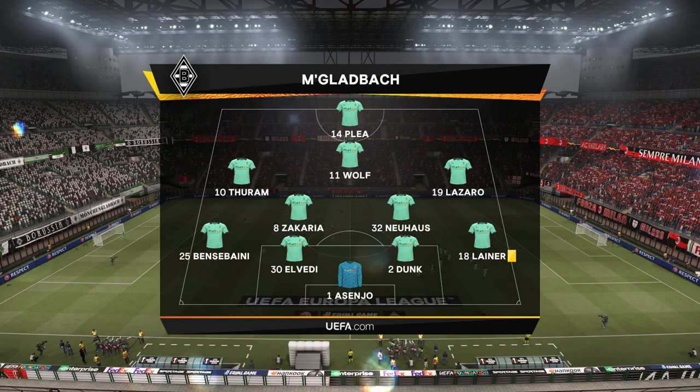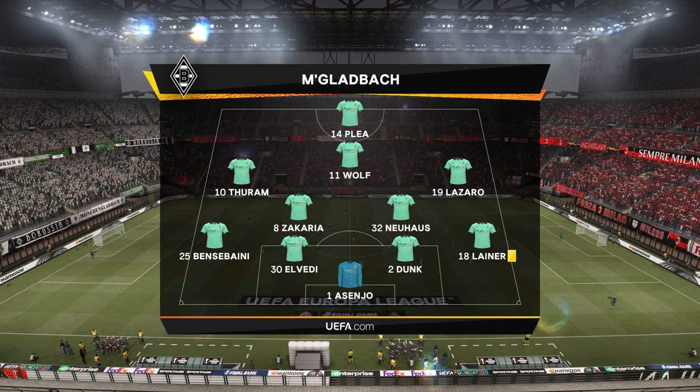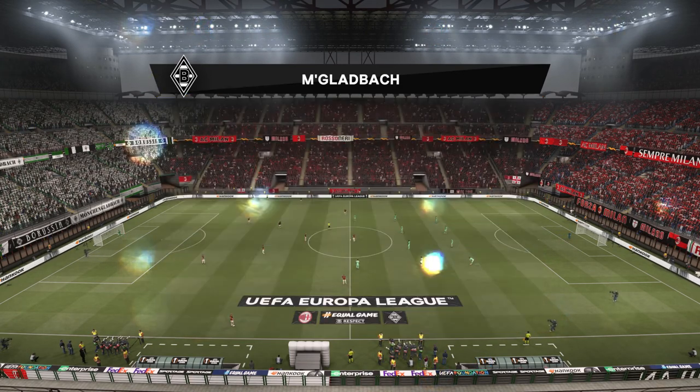Sergio Asenko is the man between the posts, Louis Dunk plays with Nico LVD in central defense, and the striker of choice in this set-up is Alassane Plea.